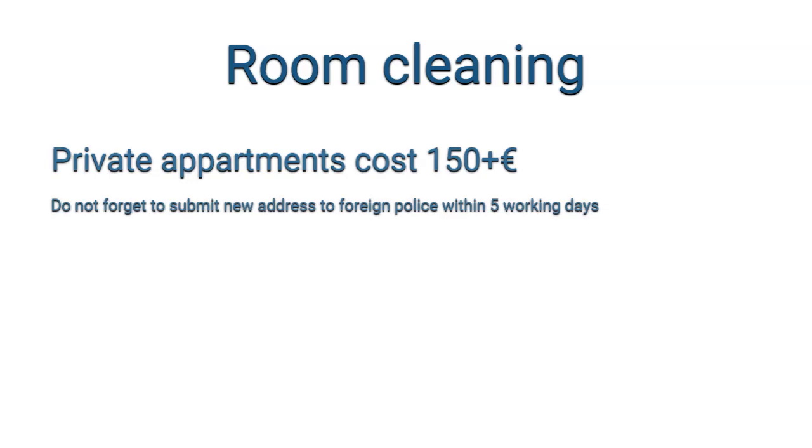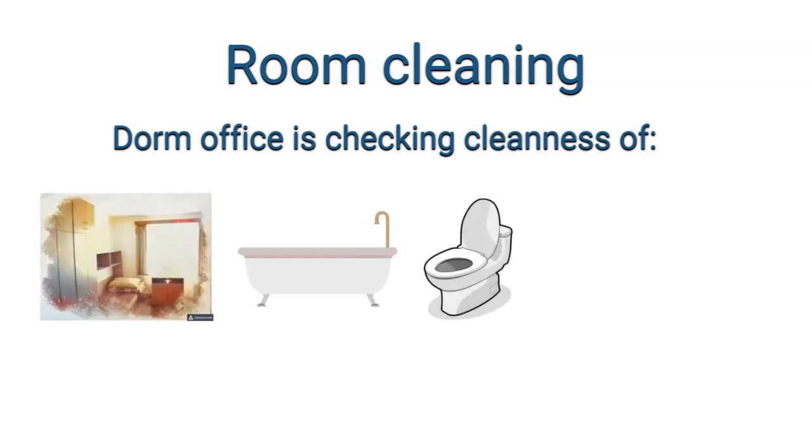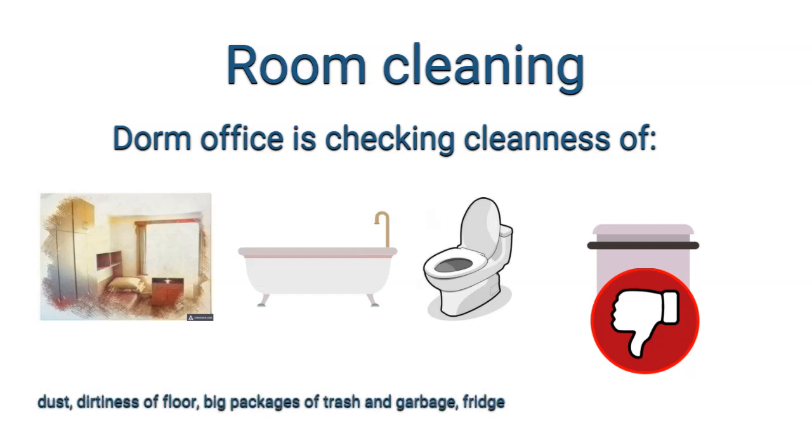The dormitory office usually checks the following things in rooms: cleanliness of rooms, bathrooms, and toilets; whether you are using prohibited cookers or induction plates in rooms; dust and dirtiness of the floor; and trash that has been there for a long time.